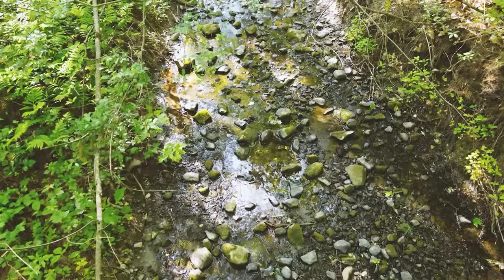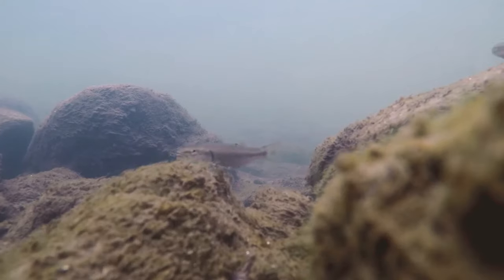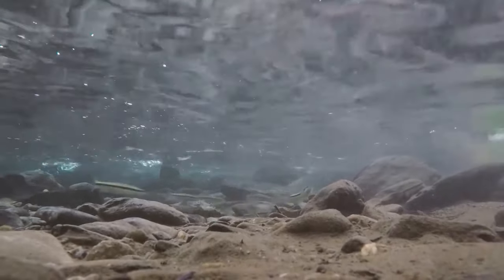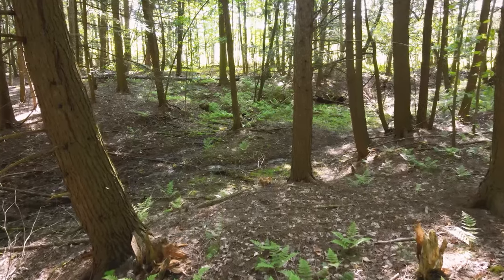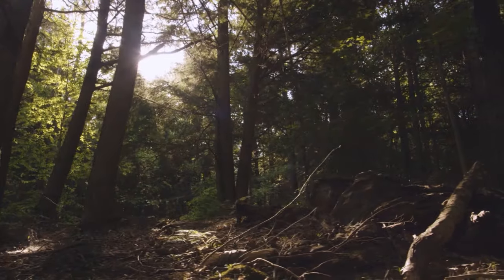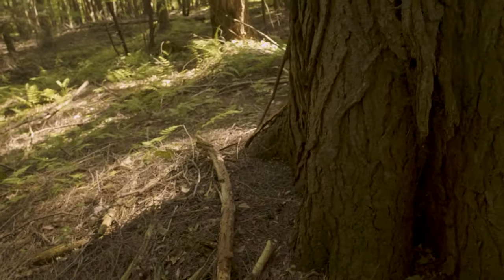It keeps the streams cool, so it's really important for cold water fish, like trout. There are other unique characteristics in hemlock forests. There's a really deep litter layer because their needles break down really slowly, creating some really interesting soil characteristics.